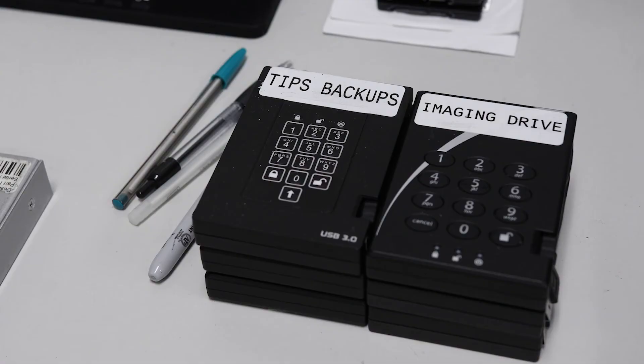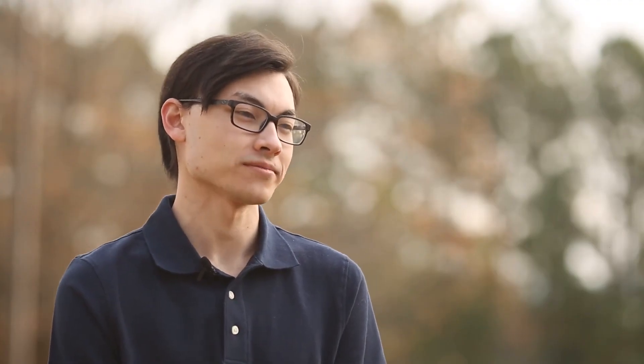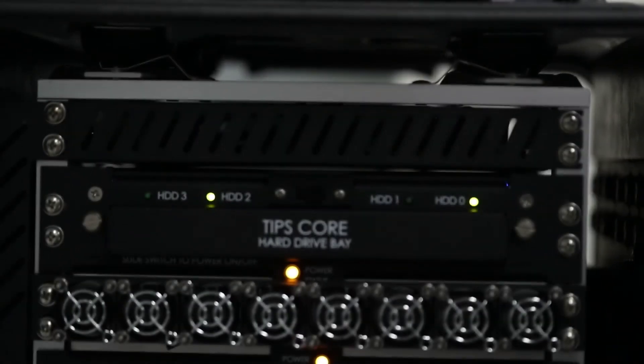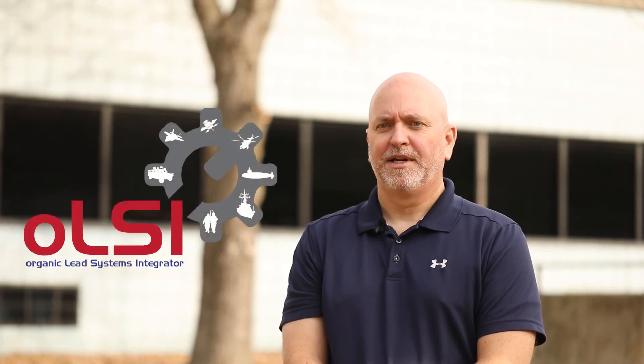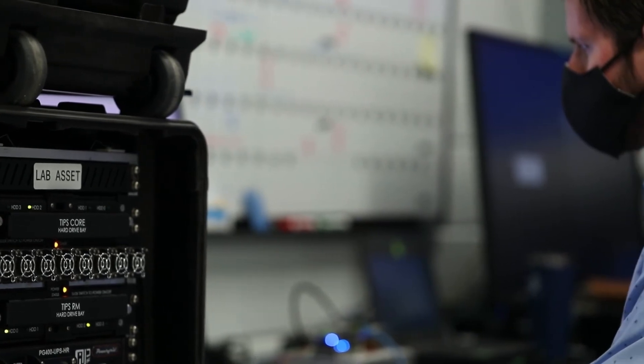Here at Wolf, I currently assist with the continued development of a certified cross-domain solution, and I work with emerging technologies like mixed reality, augmented and virtual reality, and applying those to assist with support of the warfighter. TIPS shows what's possible through rapid engineering processes and having the government provide organic lead systems integration efforts, which has allowed our team to deliver rapid improvements to support the modern warfighter.